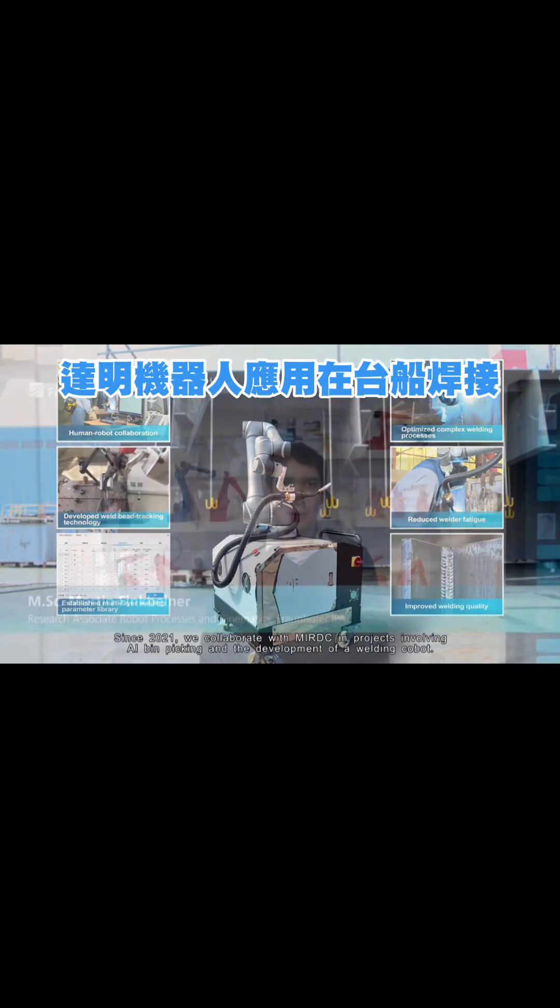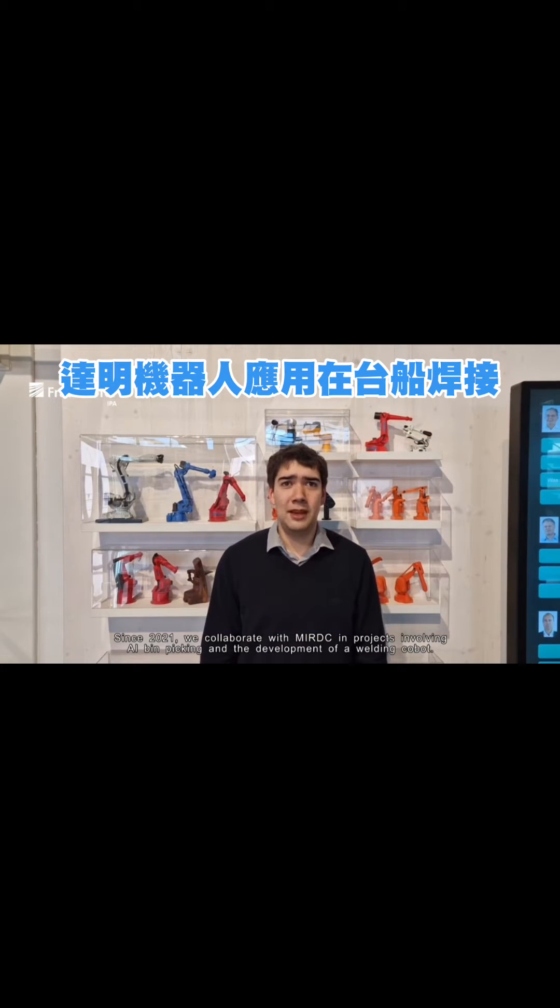Since 2021, we have collaborated with MIRDC in projects involving AI bin picking and the development of a welding cobot. Our development includes tasks such as concept design, the integration of laser tracking solutions, and a welding source.